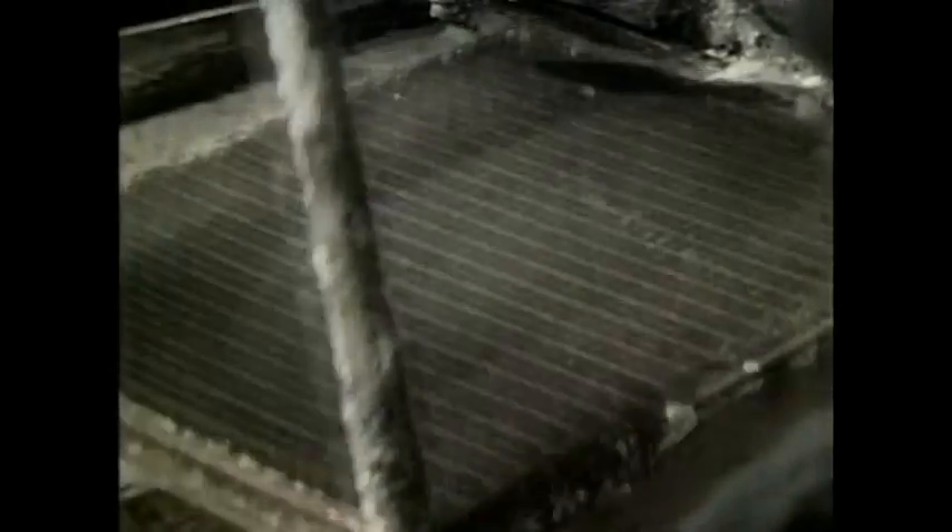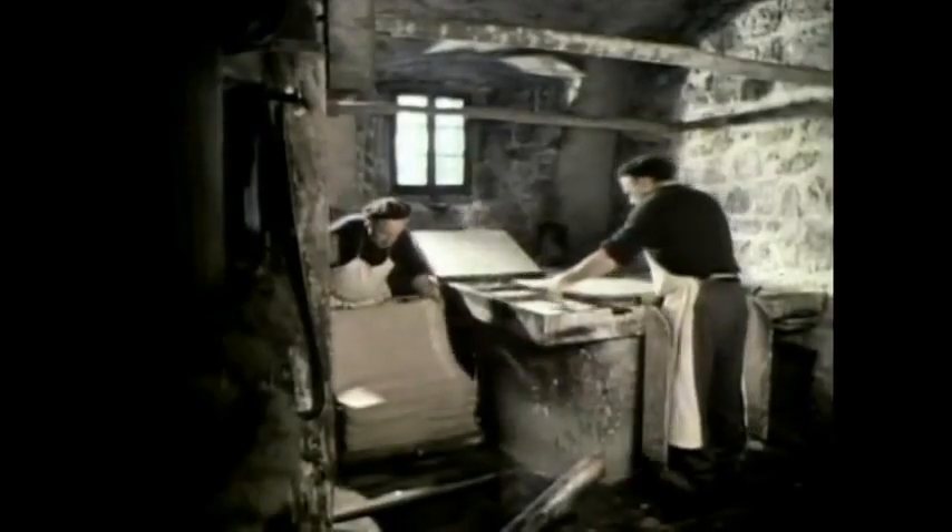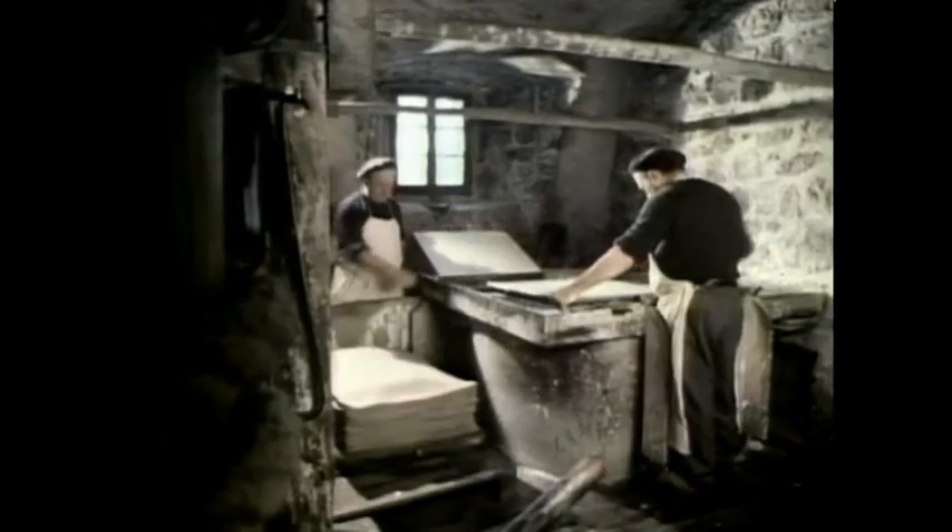So the papermakers got an unexpected linen rag bonanza. You bash the rag in water and gum for 48 hours and the sludge you get is paper pulp. Slosh that onto a wire mesh frame, count five, and you've got yourself a sheet of paper — a sheet of very wet paper. So the next thing you do is dry it.